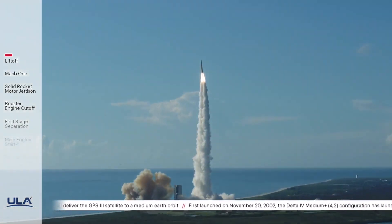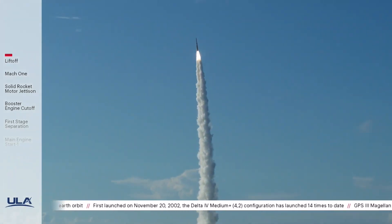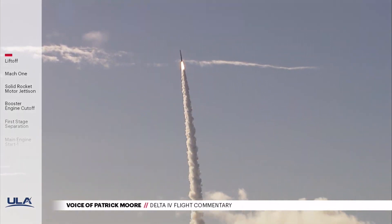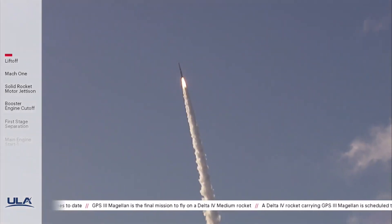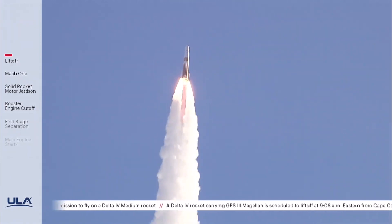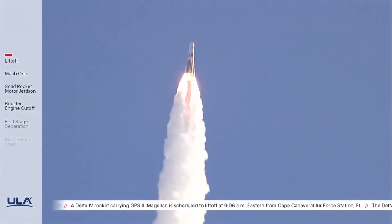Body rate response looks good. Now 15 seconds into flight. You are hearing the voice of Patrick Moore providing launch vehicle telemetry. Main engine chamber pressure looks good, seeing good chamber pressure across both SRMs. 25 seconds into flight. Continuing to see good operating parameters on the RS-68A main engine. Chamber pressure on both SRMs continues to look good, seeing good body rates on the vehicle.